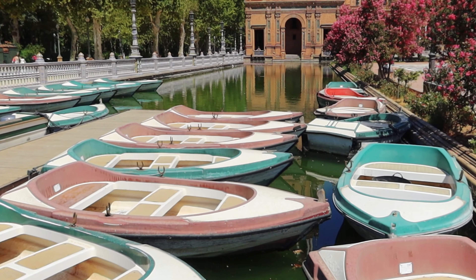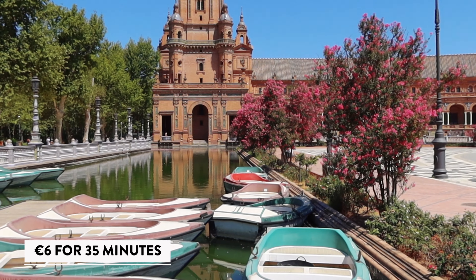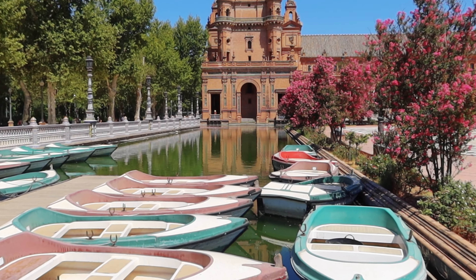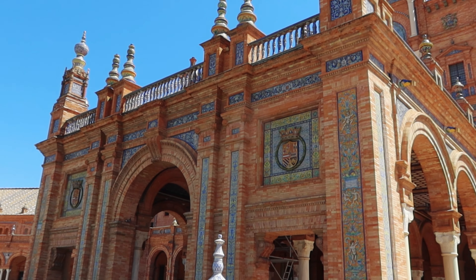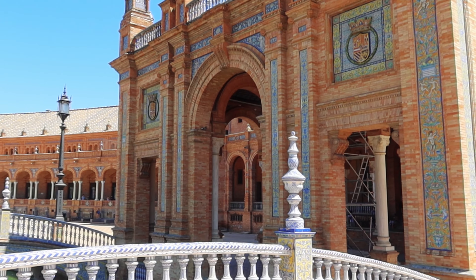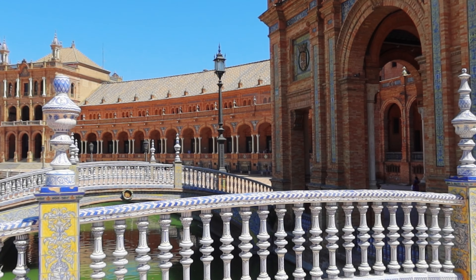We were hoping to rent one of the boats and row around the edge, but unfortunately they're shut and closed at the moment. If we ever get a chance to come back, it looks like something definitely worth doing. But it's still absolutely amazing to be here with next to nobody around. We've never been to Sevilla before so I can't imagine how busy this normally gets, but I'm sure it doesn't look like this.